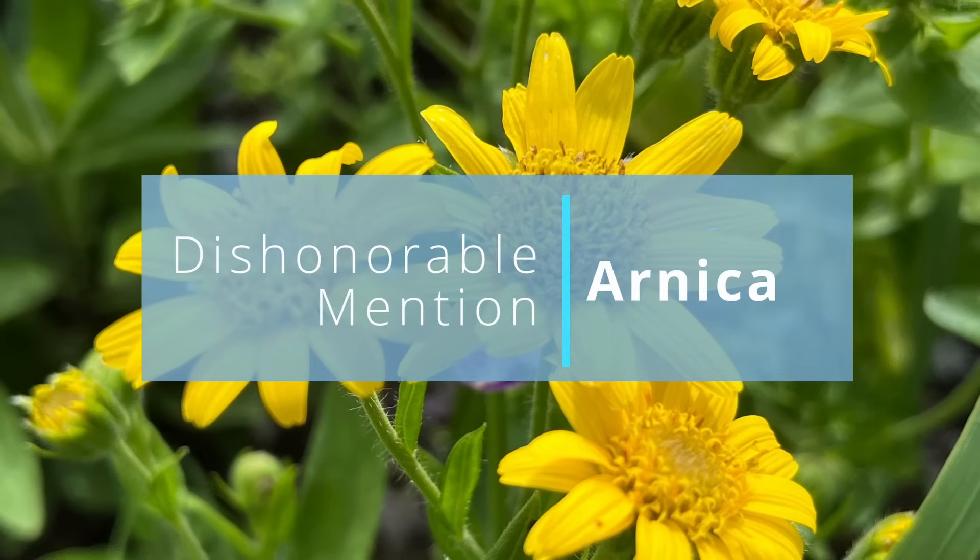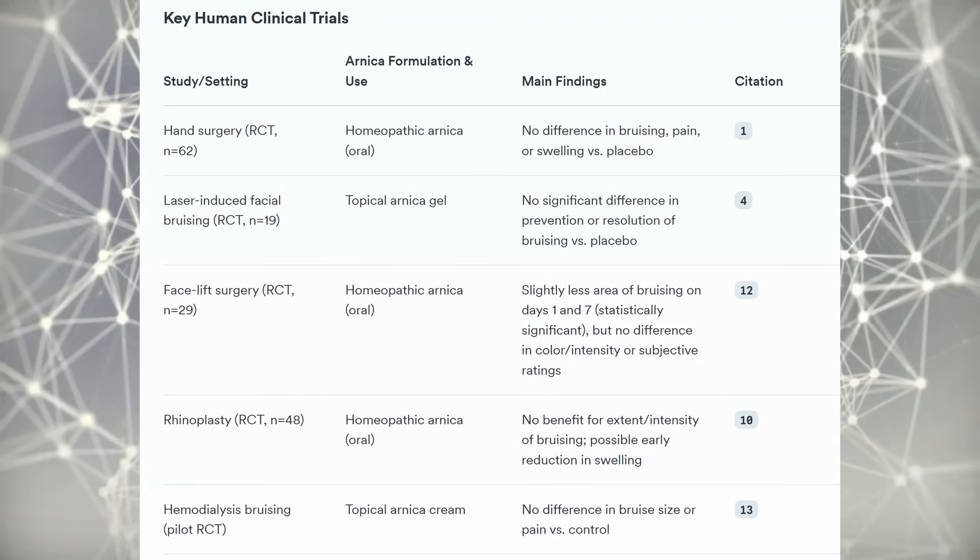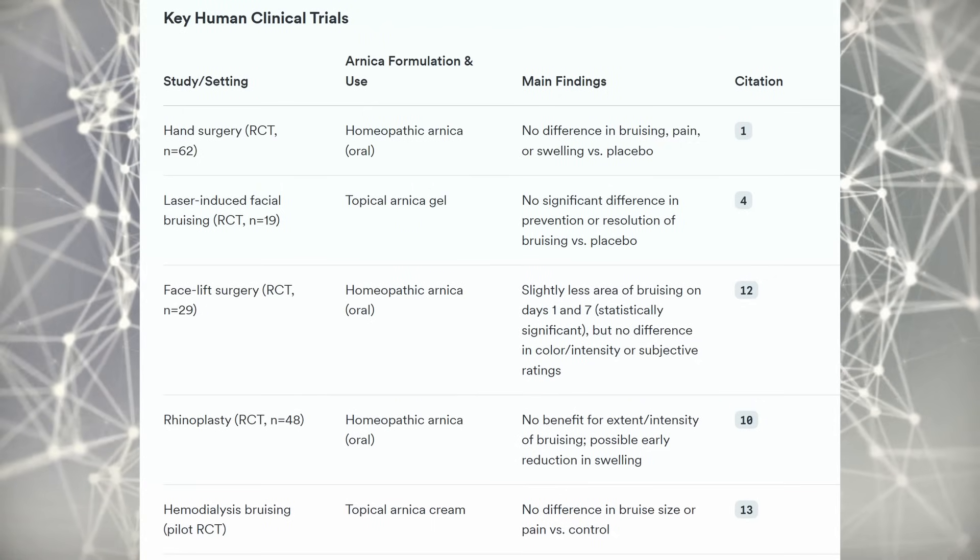Now the dishonorable mention for overhyped: Arnica. In terms of bruising — which is a wound, even though it's internal — all of the studies pretty much show absolutely nothing. Just in terms of there really not being enough of these plant compounds to get where they need to go — it's not going to happen. It won't help you more than a placebo, according to study after study.